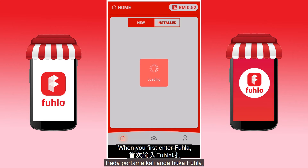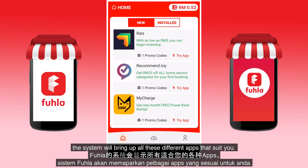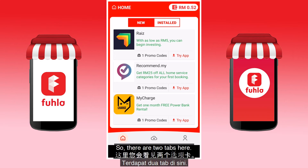Let's start. When you first enter Fula, you will be required to register and fill up your profile. Once you do, the system will bring up all the different apps that suit you. Different users will see different apps listed to them based on their profile.